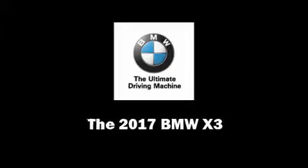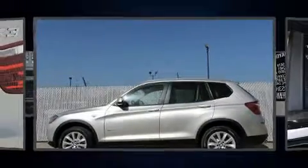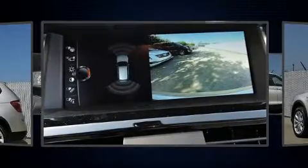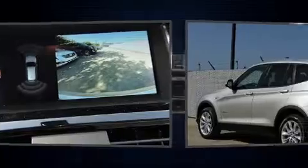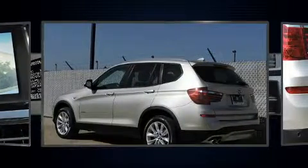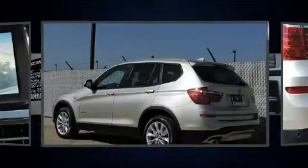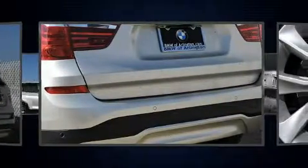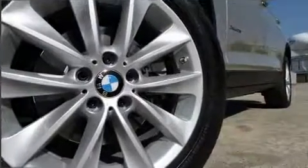Sensibility and practicality define the 2017 BMW X3. Smooth gear shifts are achieved thanks to the efficient four-cylinder engine, and for added security, dynamic stability control supplements the drivetrain. All-wheel drive keeps this model firmly attached to the road surface. A turbocharger is also included as an economical means of increasing performance.